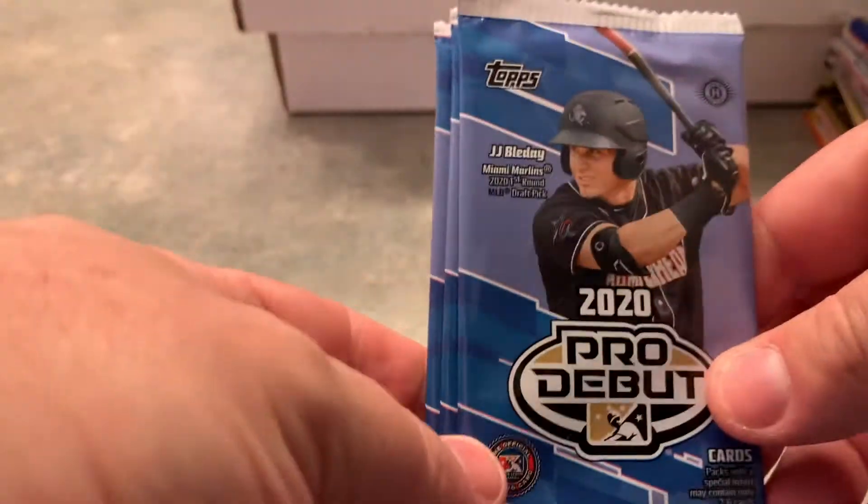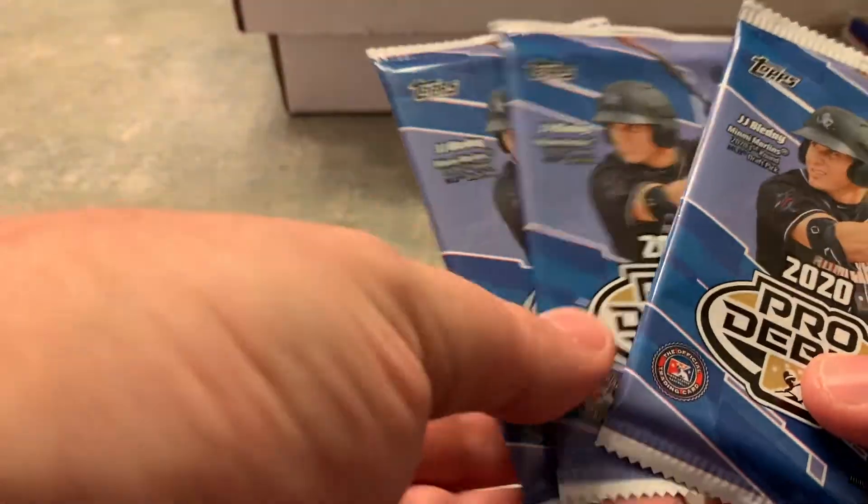Here's what else I got from the card seller. I got their last three packs of Pro Debut that I will be opening up very, very soon.